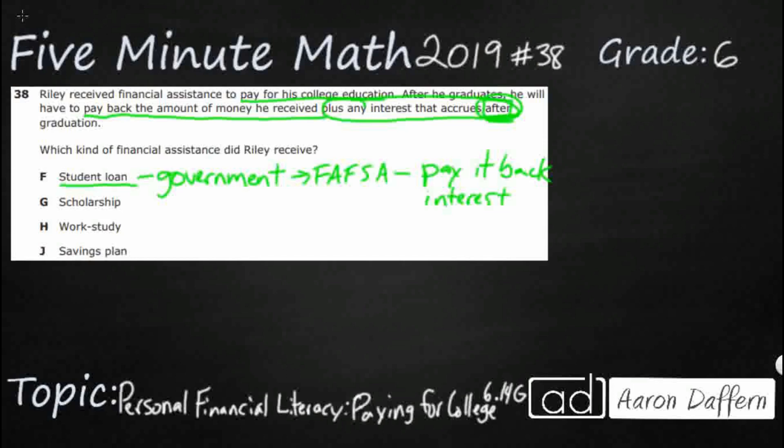So it seems like this might be our answer — choice F. Let's see what G, H, and J stand for, because this description is describing a student loan.